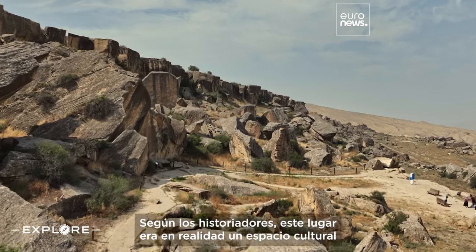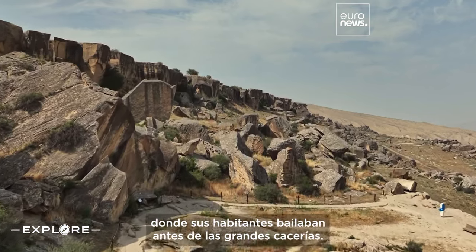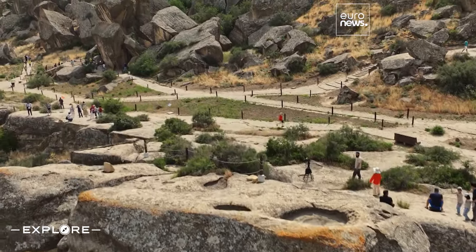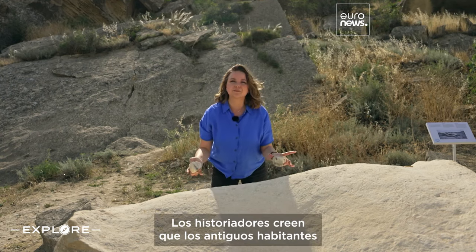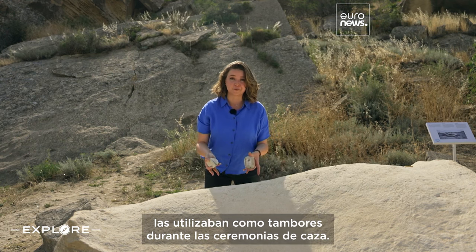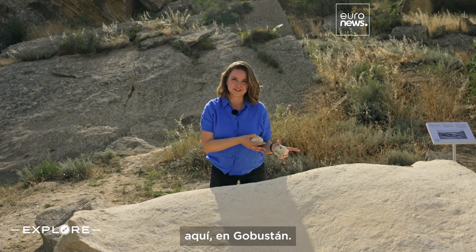Historians believe this site was actually a cultural space where its residents performed dances ahead of big hunts. They even had instruments to accompany them. These musical stones are called gavaldash. Historians believe that the ancient inhabitants used them as drums during hunting ceremonies. You can even see some of the dances depicted in the rock art here at Gobustan.